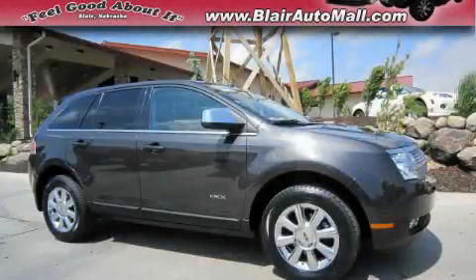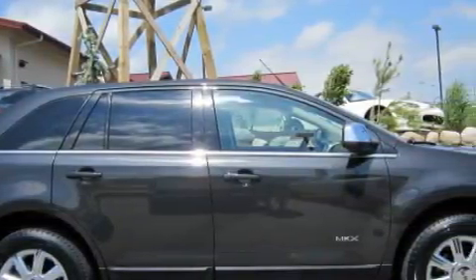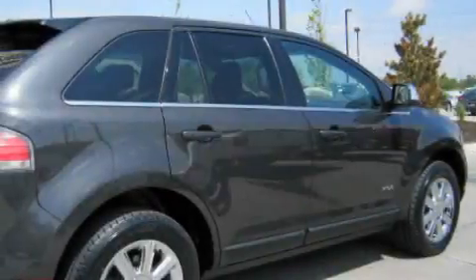This is a 2007 Lincoln MKX, a great blend of utility, comfort, and style. It has a 3.5-liter six-cylinder engine, an automatic transmission, and all-wheel drive.